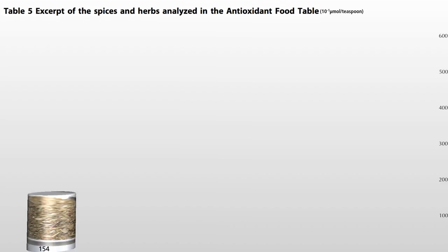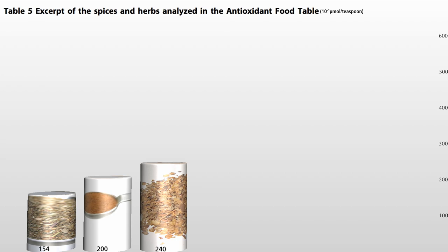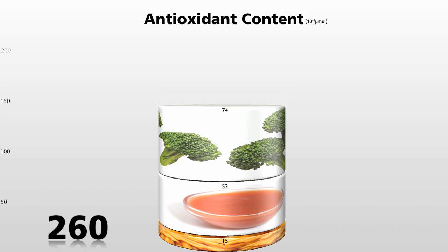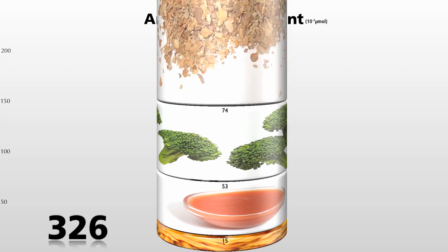Here's a teaspoon of oregano — one of the best — and cinnamon, but both beaten out by marjoram, which is in the oregano family but more than 50% more powerful than oregano. So if instead of oregano you sprinkled marjoram, you'd be up to here.